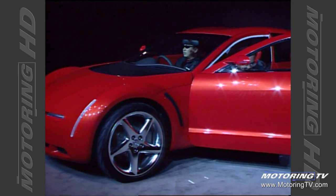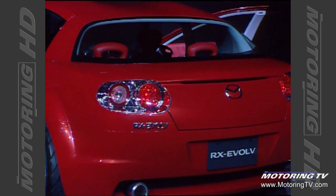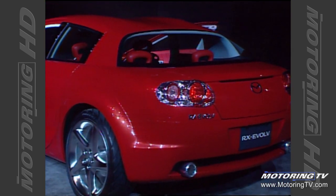What we're trying to do with the RX Evolve is really embody the spirit of the brand into a vehicle and deliver a rejuvenation — the endpoint of the brand.